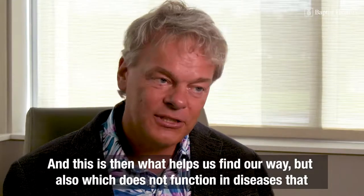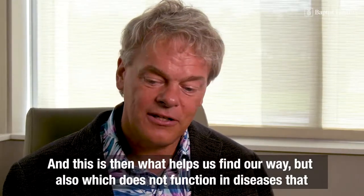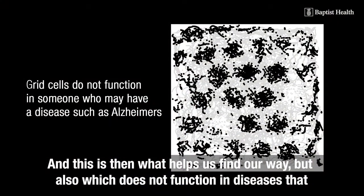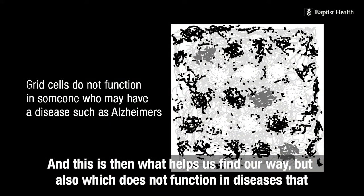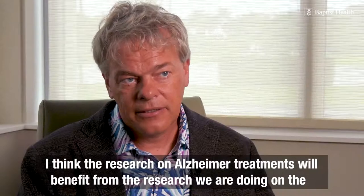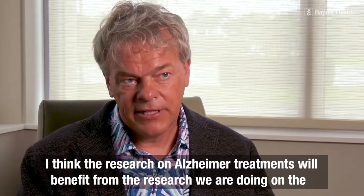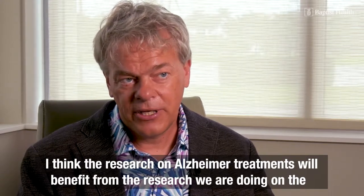This is what helps us find our way, but also what does not function in diseases that affect this part of the brain, like Alzheimer's disease. I think the research on Alzheimer's treatments will benefit from the research we are doing on the basic functions of this part of the brain.